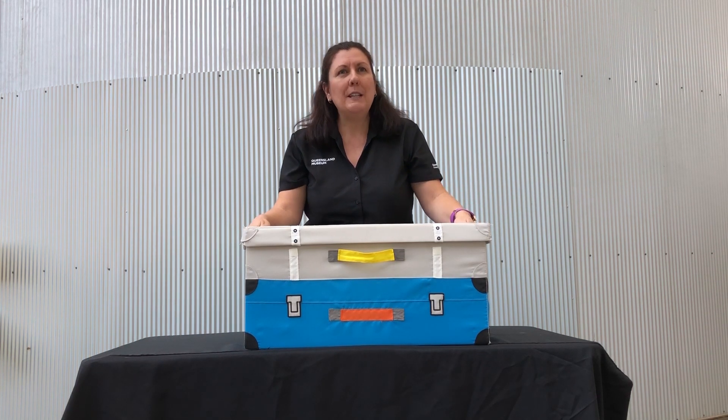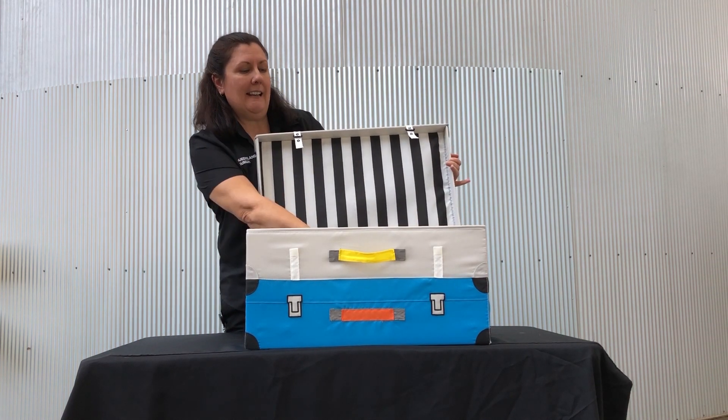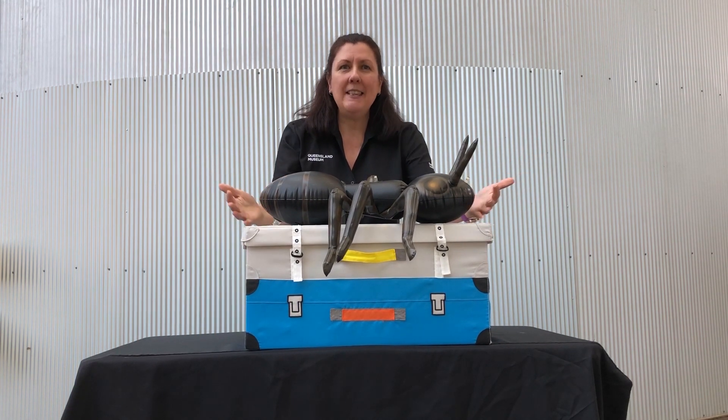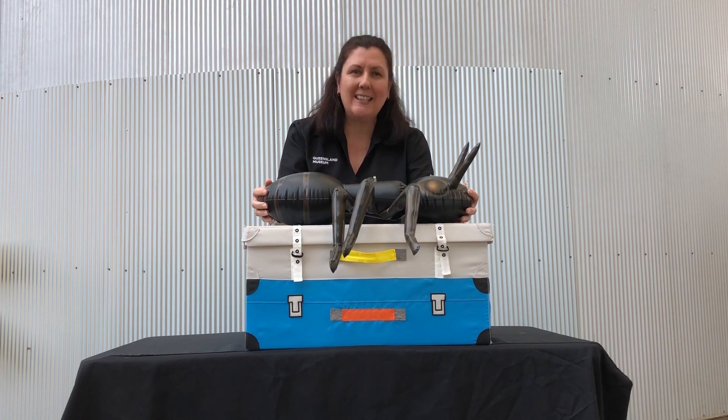I wonder what it possibly could be. Shall we have a look? That's right, it's an ant! Now of course, ants are so tiny, so to be able to look at one up close, I've got this toy for us to look at today.